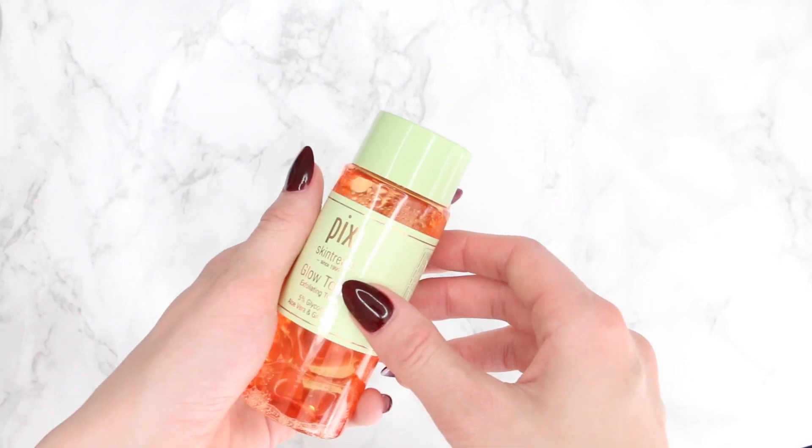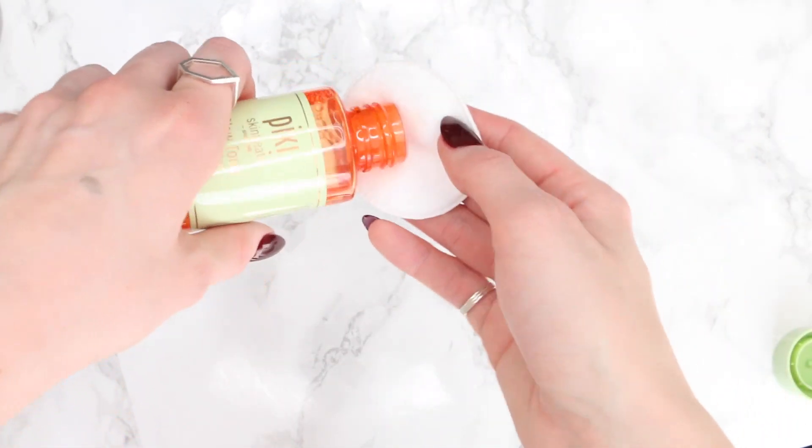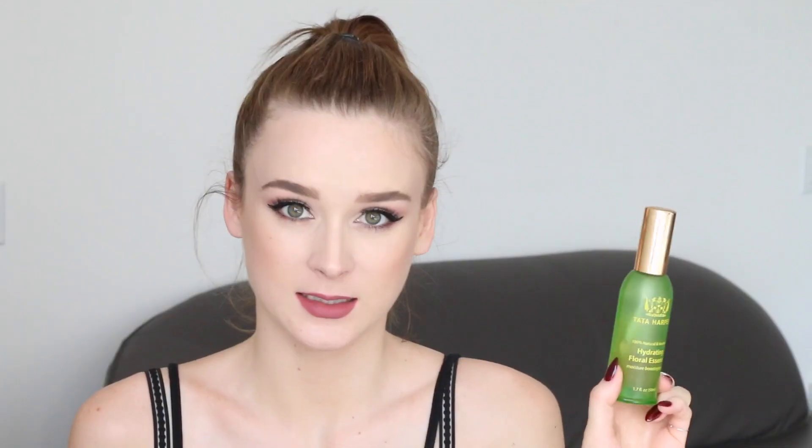Step four is toner. If toning makes you think of astringent products full of alcohol or witch hazel that sting your face, you're like most people — but in Korea, toning is more about moisturizing. Korean toning is not meant to strip your skin of oils; it's much more gentle. In fact, most Koreans avoid using alcohol at all in their skincare products, and you should too. I like to use a moisturizing toner or an exfoliating one like the Pixi Glow Tonic, which has 5% glycolic acid. If I'm in a rush, I'll spritz on a bit of the Tata Harper Hydrating Floral Essence instead.